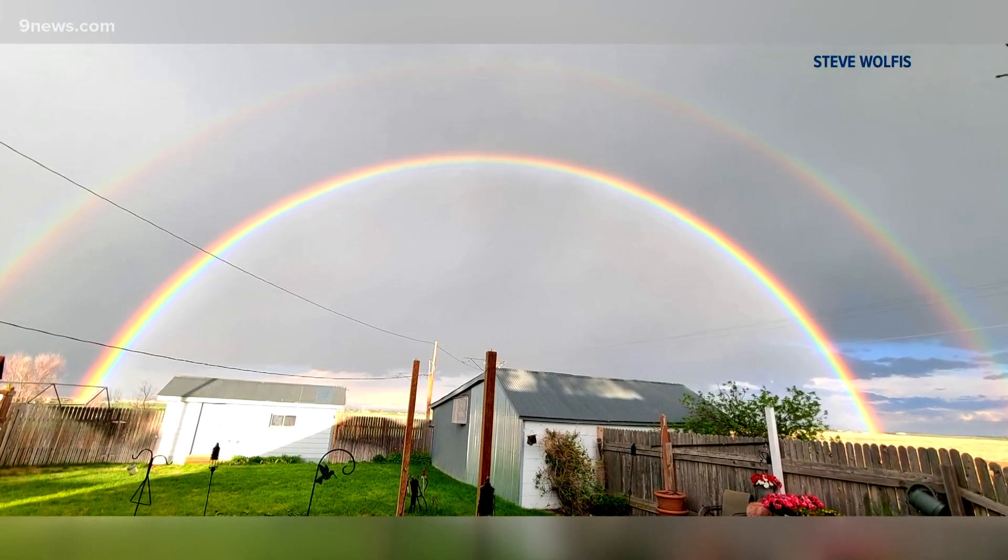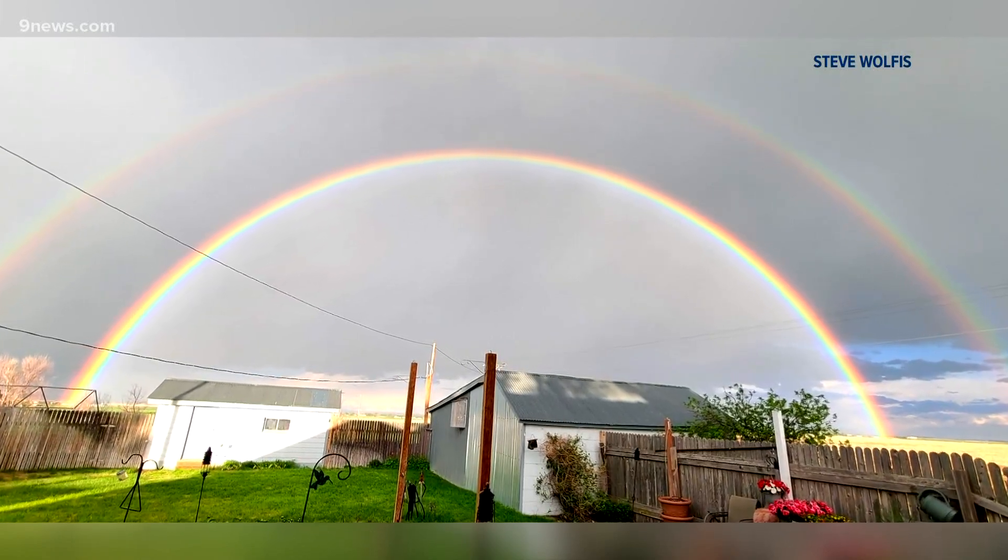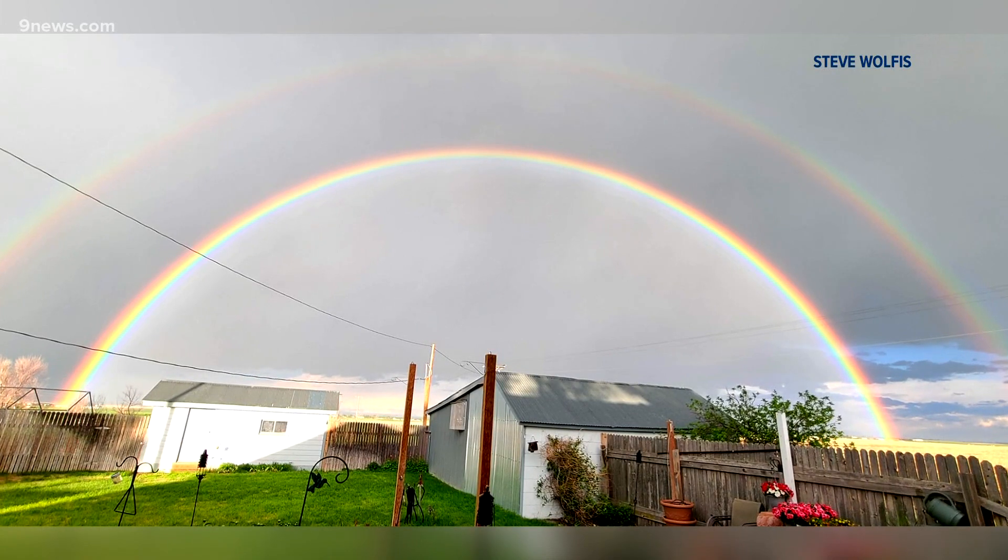Check out the great double rainbow photographed in Strasburg Tuesday by Steven Wolfis. Notice how the color pattern is inverted in the second bow, with the red on the bottom and the violet on top. That is always the case with double rainbows.